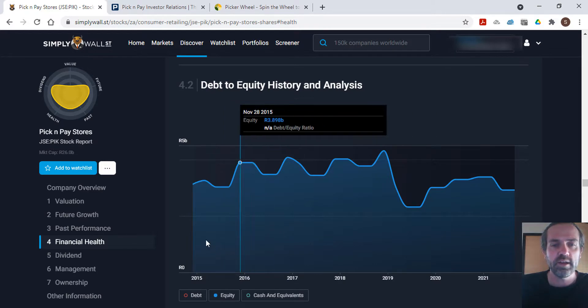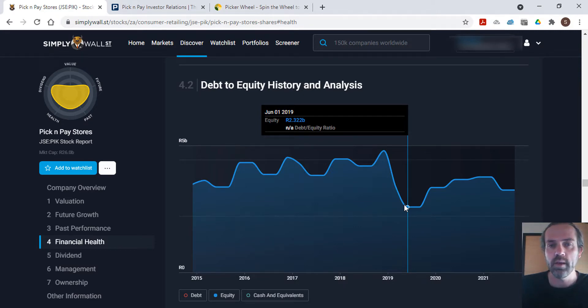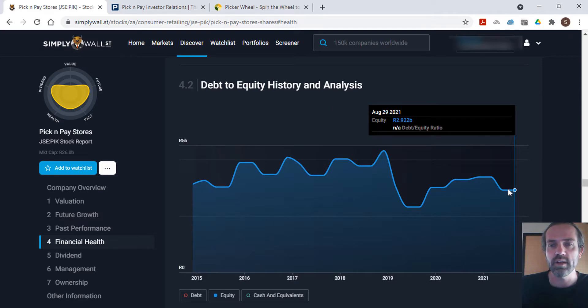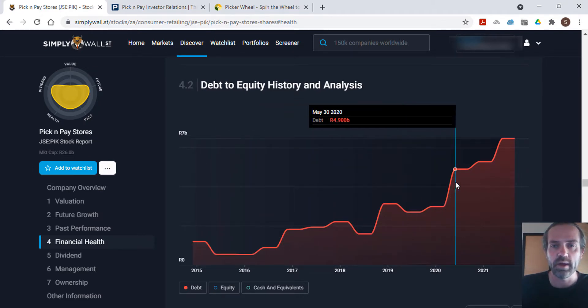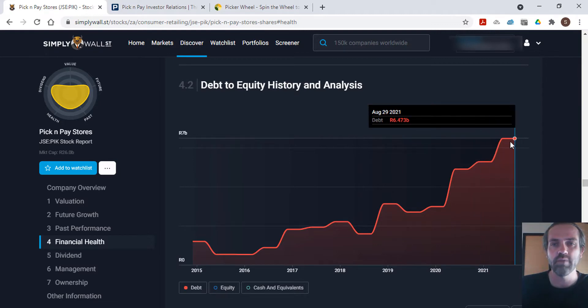Next we look at debt and equity levels. Equity has been quite a bumpy ride with lots of ups and downs, reaching a high in December 2018 of 4.317 billion rand, then taking a massive dip down to 2.3 billion rand, and now sitting at 2.92 billion rand. Their debt picture is not great — back in 2015 they had 1.198 billion rand in debt, and it's been a steady climb to currently very high levels of 6.473 billion rand in debt.